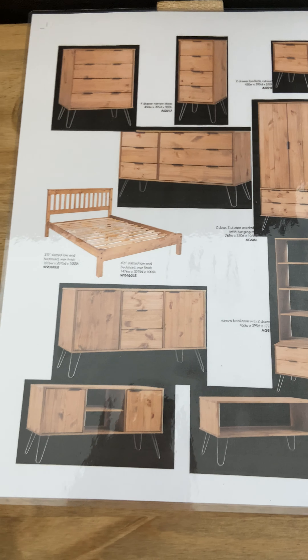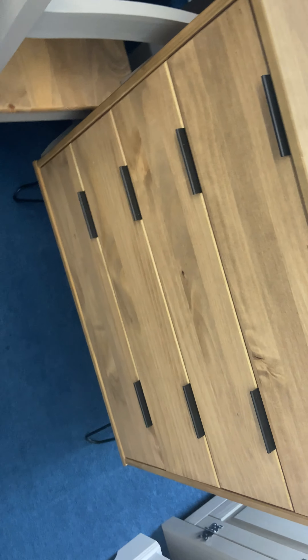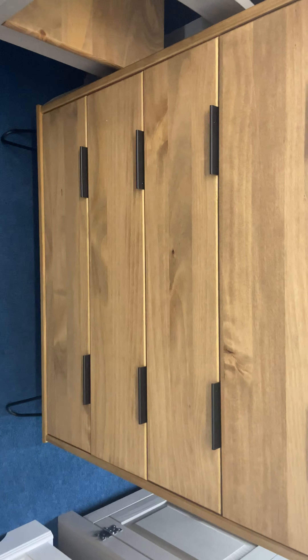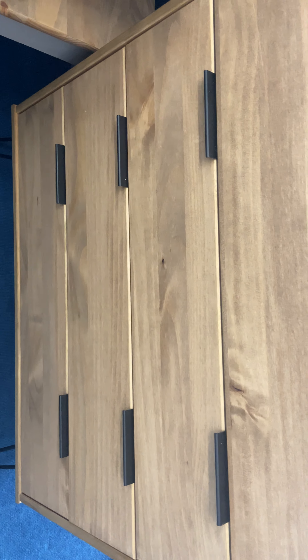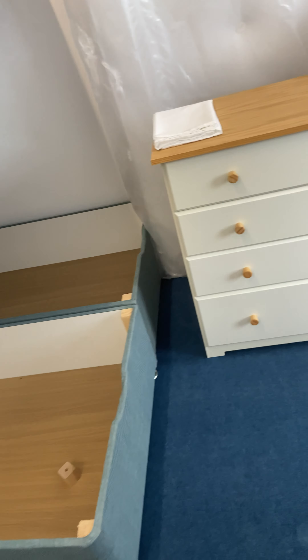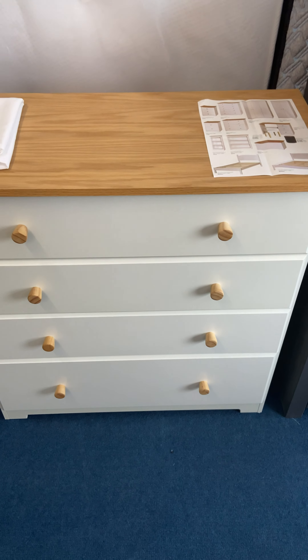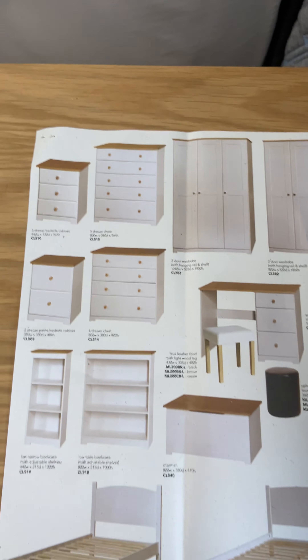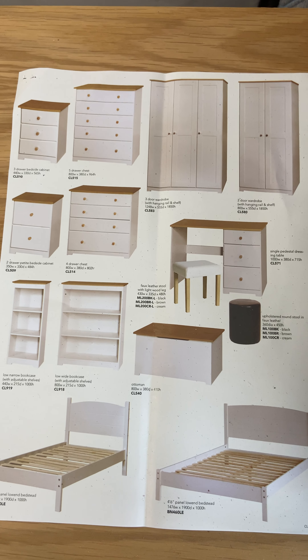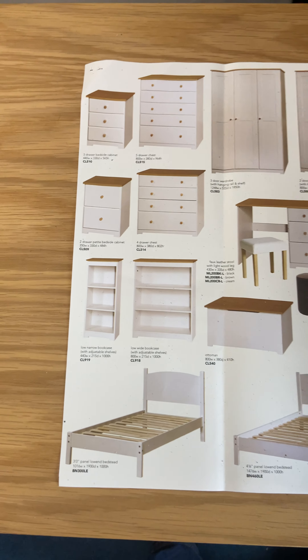The ever-popular Corona Gray, which I showed you with the table and chairs, is available in quite a range — very, very popular at the moment. Again, with the sideboards and the bedroom range in that one too. Tables and chairs, and they do a very nice wine rack, and various combinations with the tables and chairs. They also do a breakfast drop-leaf table with a two-seater set, which is proving very popular.